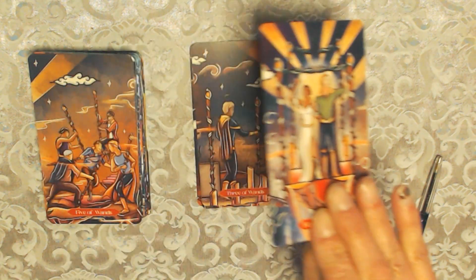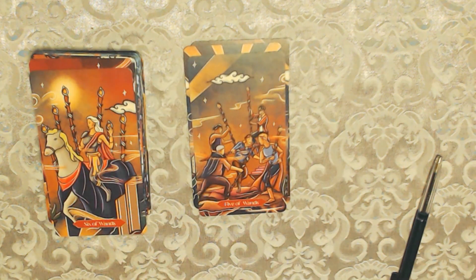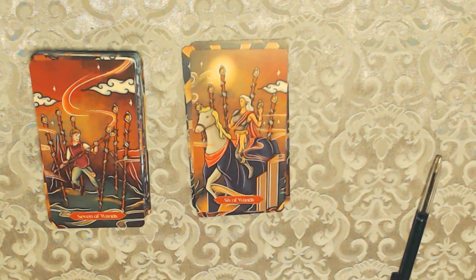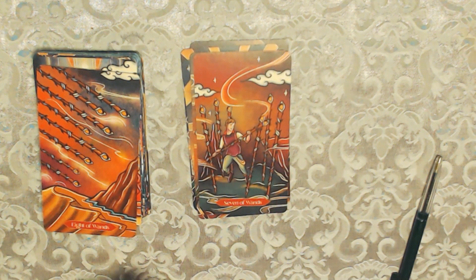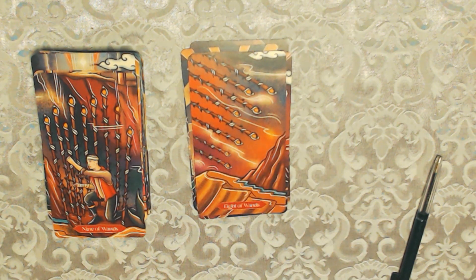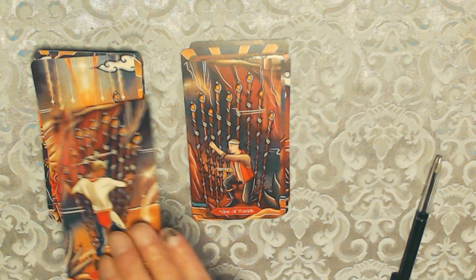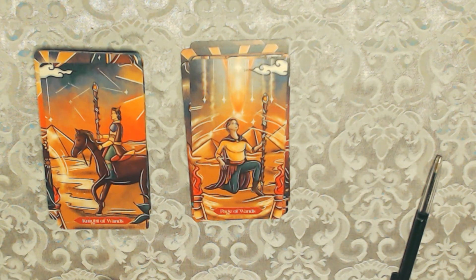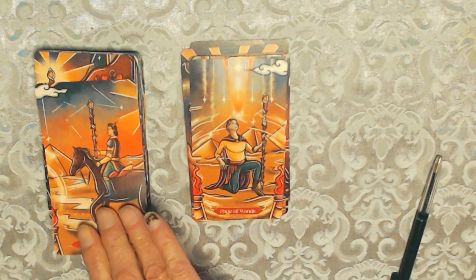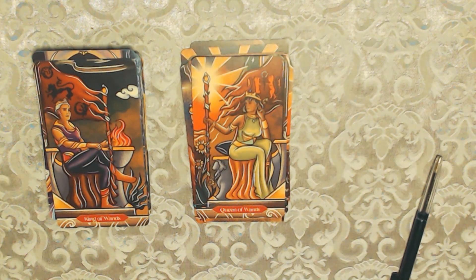The Four of Wands, the Five of Wands, the Six of Wands, the Seven of Wands, the Eight of Wands — and you can see oranges, reds, and browns in the fire element. The Nine of Wands, the Ten of Wands, the Page of Wands, the Knight of Wands.